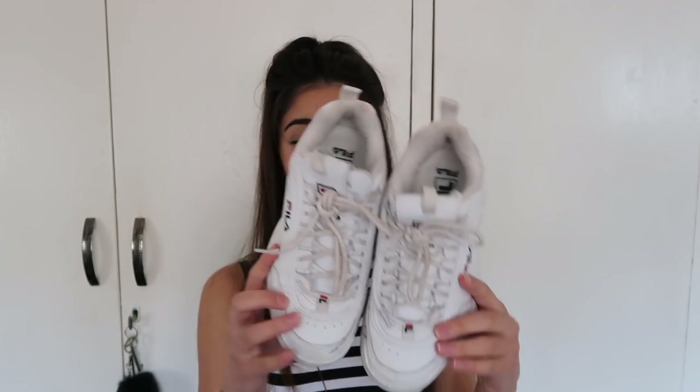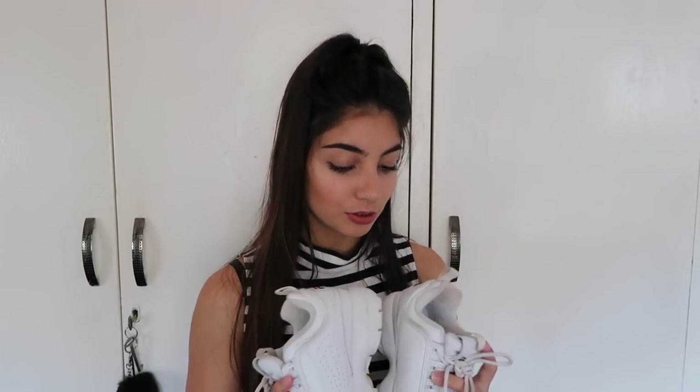I have two pairs of shoes that I love, and I also got them in Portugal. These are my Filos - I wanted these since they came out. I hunted for them and you could only buy them online, and I don't buy things online, so finding them was amazing. They're a little bit dirty now but they're still my favorite pair of sneakers.